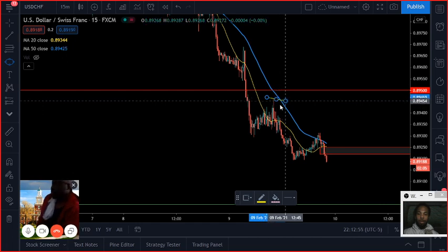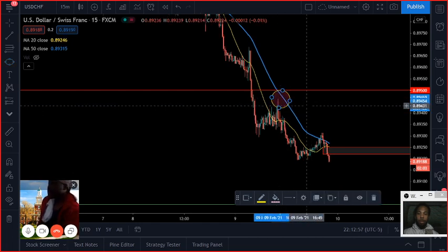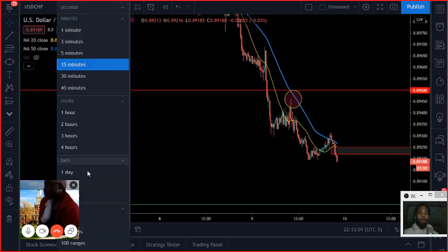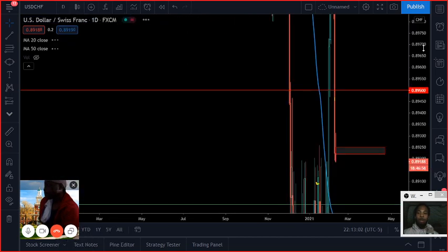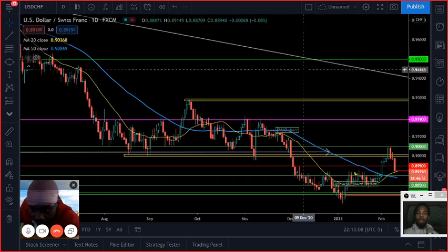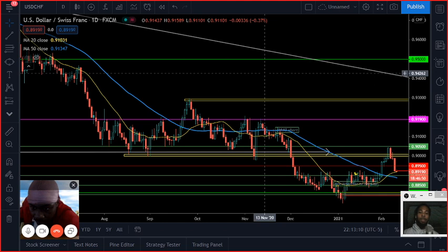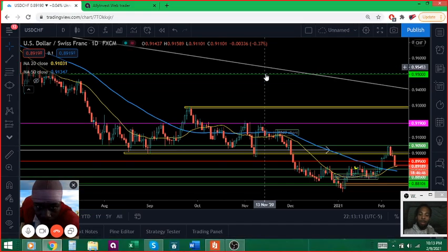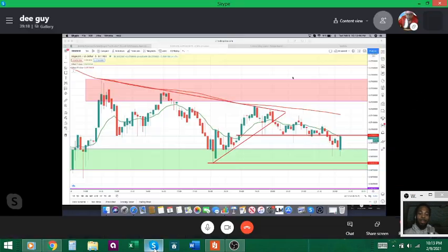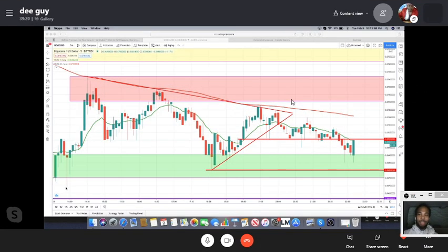That's it for dollar-Swiss. 89.50 — that's the level we're playing off of for the rest of the week. Keep that in mind, let's make some good trades. Like D said, let's be patient — it's the greatest gift you can give yourself in the market. With that being said, it's been a lot of things going on in the crypto market, and I feel like D can really break that down with you guys.